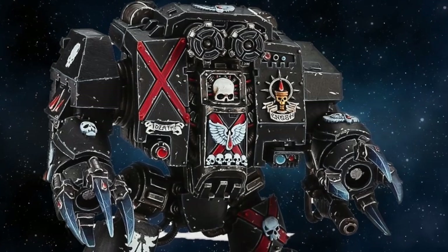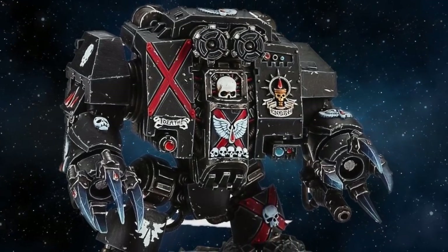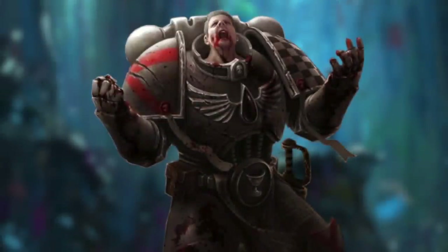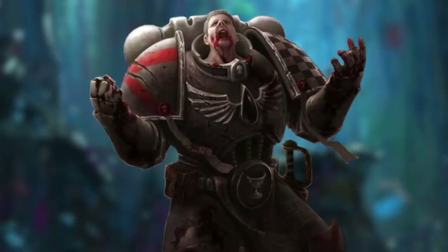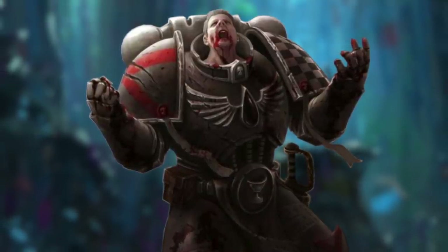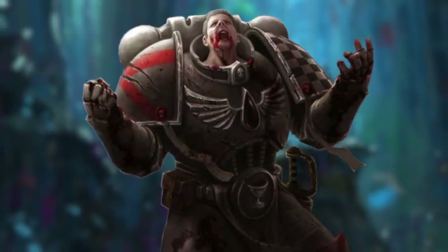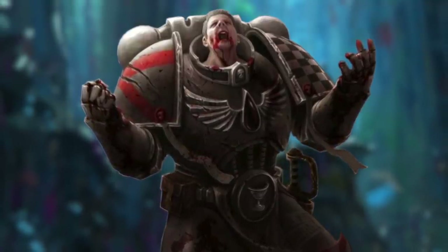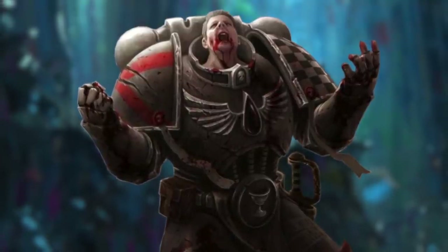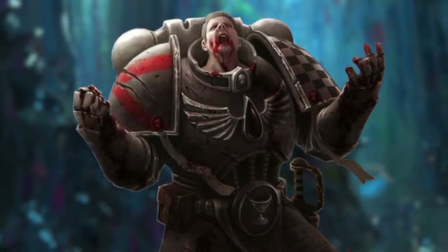Death Company Dreadnoughts differ from standard Imperial Dreadnoughts in that their occupants are Astartes suffering from the Blood Angels' genetic flaw known as the Black Rage. The Black Rage is a genetic flaw that creates mental instability in the Blood Angels or one of their successor chapters. A Battle Brother is overcome with the memories and consciousness of Sanguinius, and this intrusion mentally teleports the Astarte to the Siege of Terra that had occurred 10,000 Terran years ago. He is lost and unable to distinguish past from reality, to the point where his fellow Battle Brothers might be perceived as the enemy.